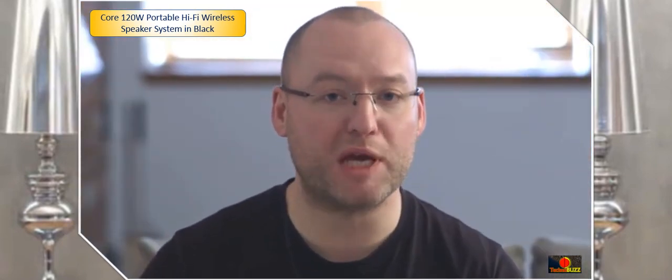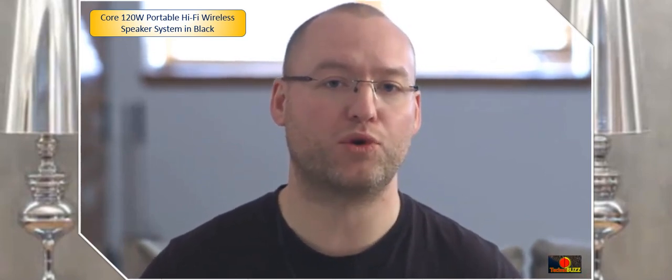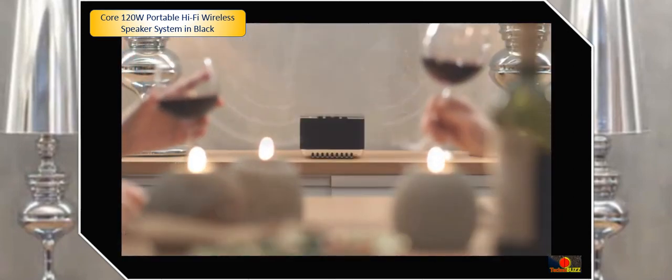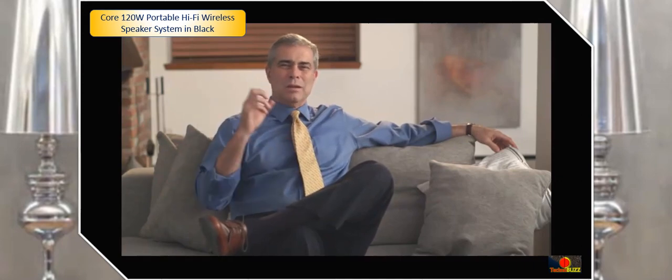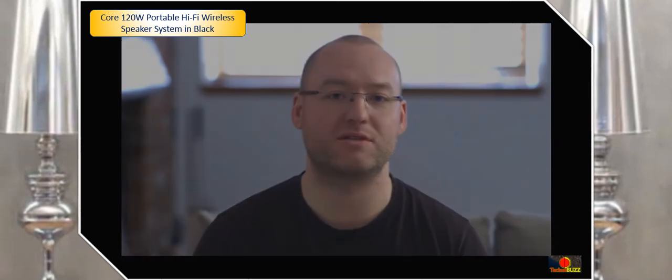Leveraging a combination of wave field synthesis and beam forming allows us to create an acoustic bubble in the room, so that the image stays stable no matter where you're sitting. You can almost see each person in the band in the room with you. I can move my head around and the location of the sound source remains intact as if it was a hologram. There's no speaker that can do anything like this.